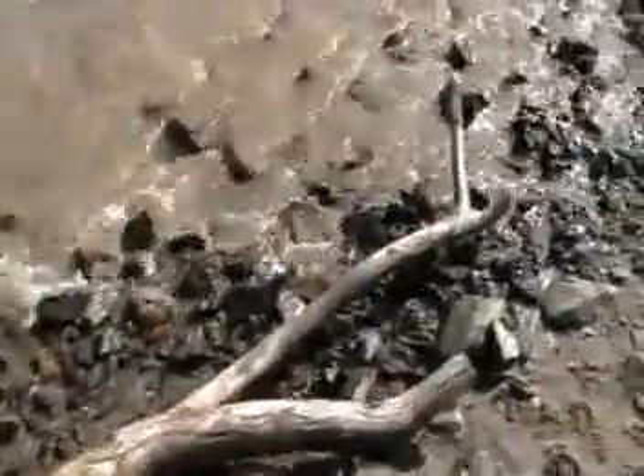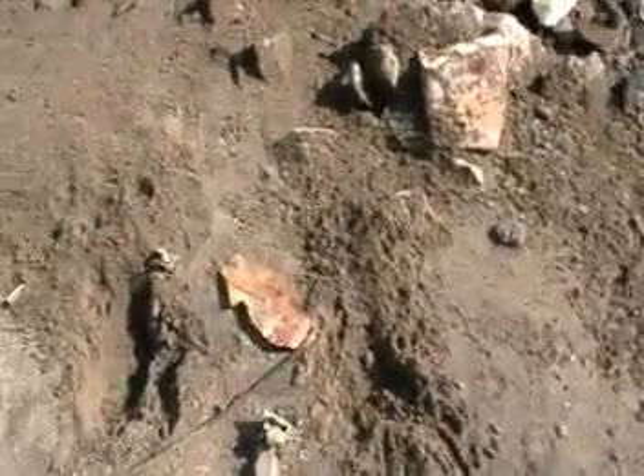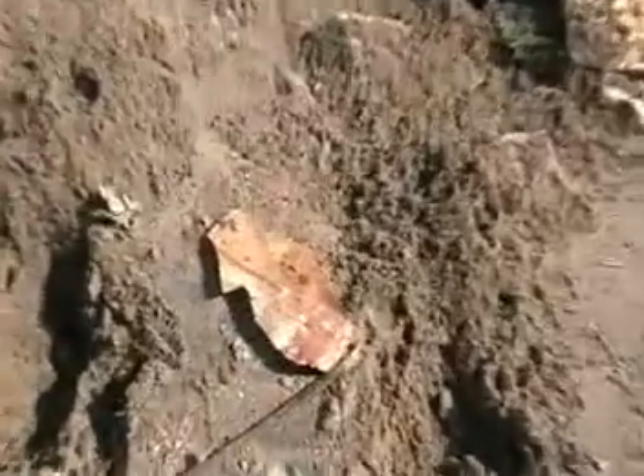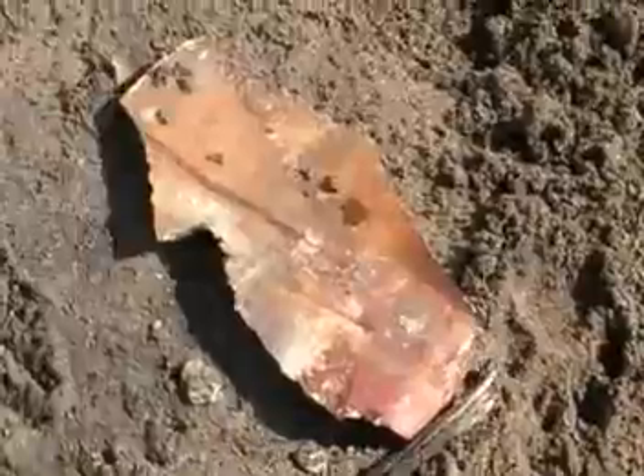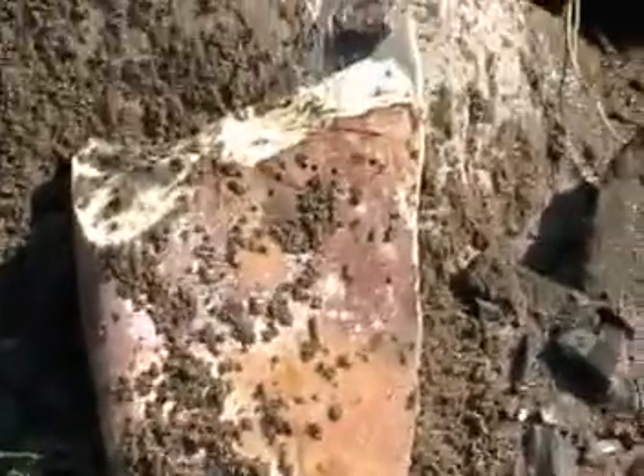The boat was open and things were being washed out. This might be the piece of wood that was by the boat yesterday. Here is some foam flotation that was part of the boat. And here's a bigger piece over here. It does look like she's history.